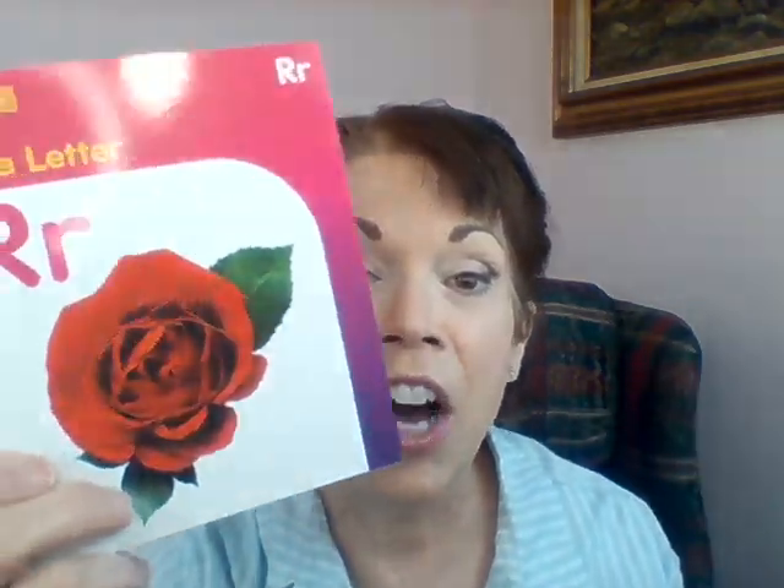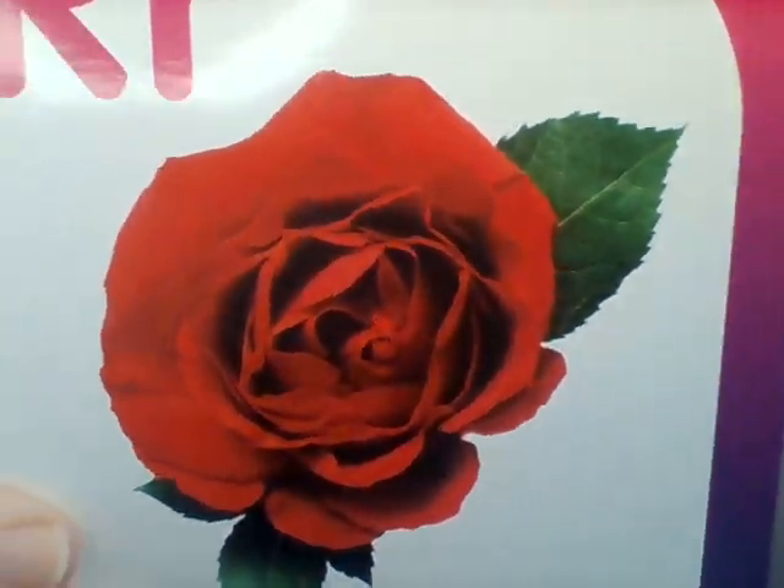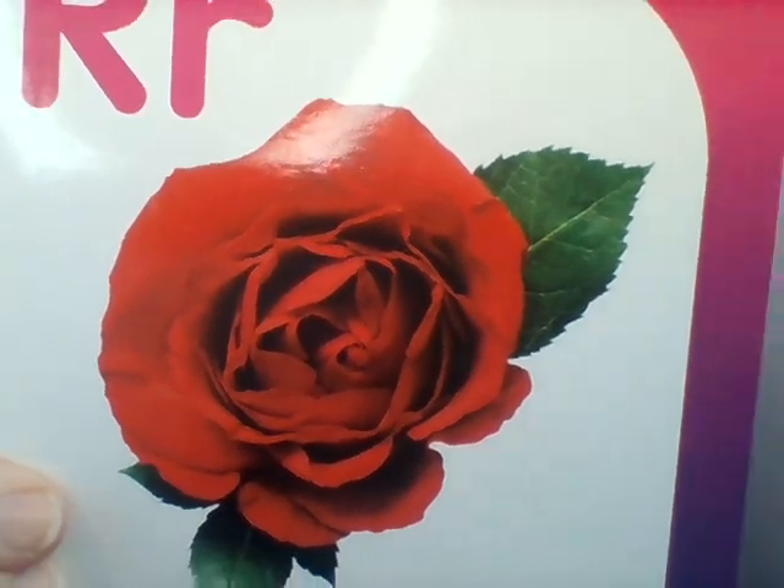You know what? You are the most brilliant bear ever. Mr. Teddy said we can call this a rose. Rrr — rose. Does rose start with a rrr sound? Yes, it does. Very good, Mr. Teddy. High five! Smart bear.